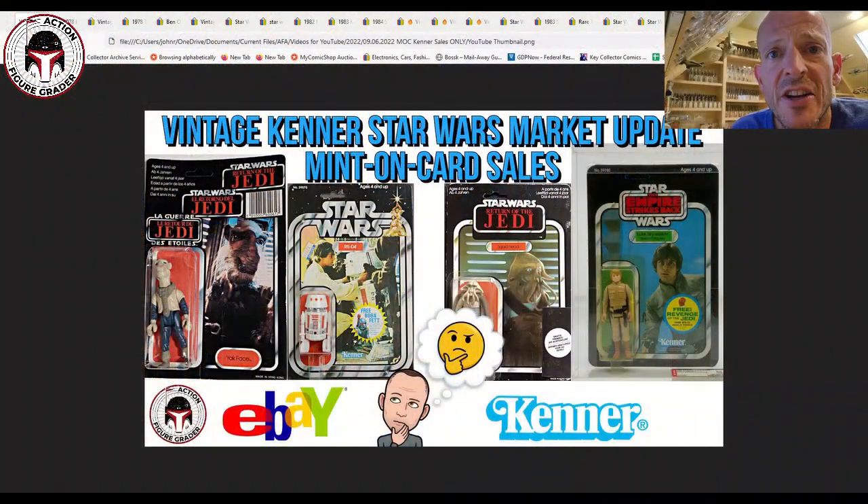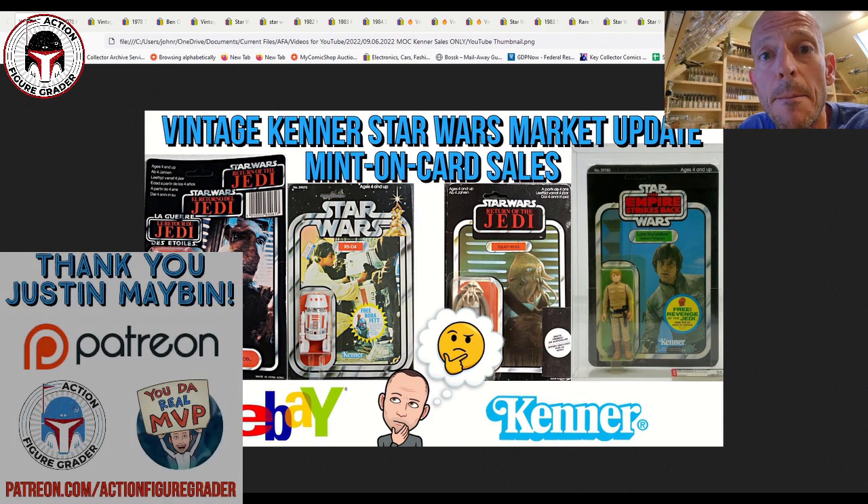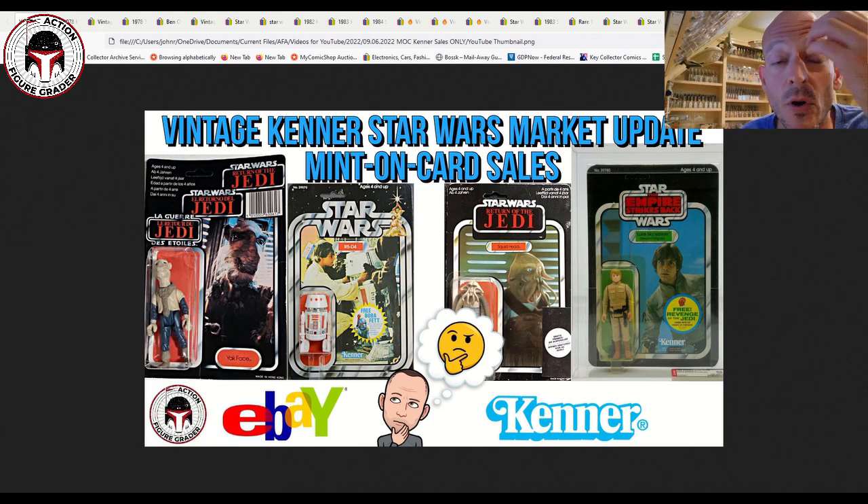It's the Action Figure Grader coming back with another vintage Star Wars market update. We're going to focus only on graded and ungraded mint-on-card items that sold recently, covering everything from early card backs all the way to the Droids and Ewoks line. I need to say thank you to Justin Maben, my latest Patreon supporter. Thanks to all my Patreon supporters — you guys allow the channel to happen. I try to release videos to Patreon supporters 24 hours early at patreon.com/actionfiguregrader.